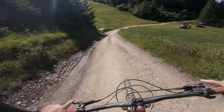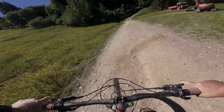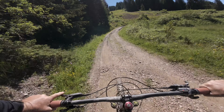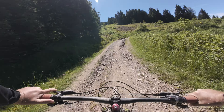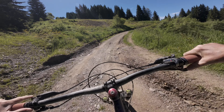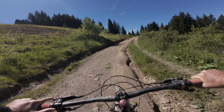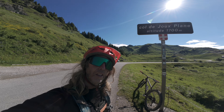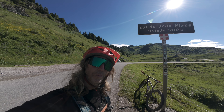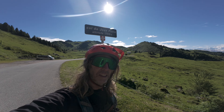Now the pedalling starts. This is the start of the climbing. I've already taken a wrong turn but you can't be too sad about that when it takes you to a place that looks like this.